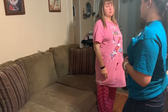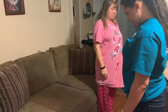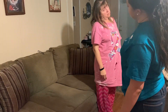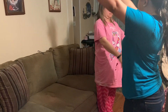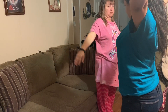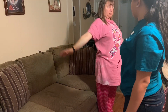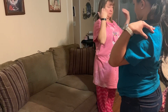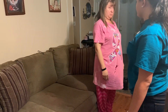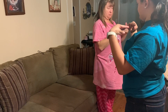Now we're going to do a range of motion, starting with your neck — just follow what I do. Head down, back, side, side. Now we'll do your shoulders: arms up, all the way, down, side, up — big circle. Now your elbows: hands out, turn, over. Now your wrists: bend down, up, in, out.